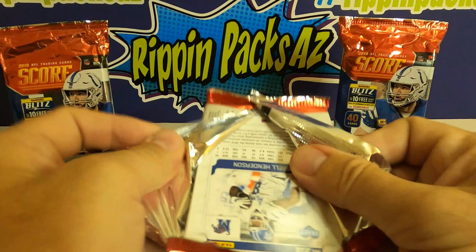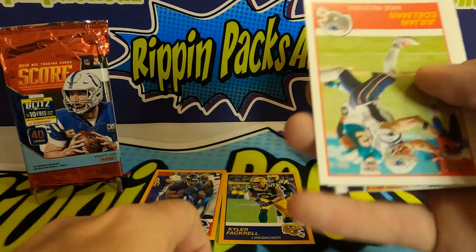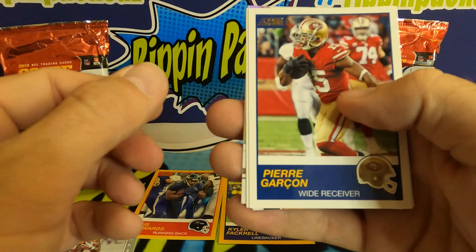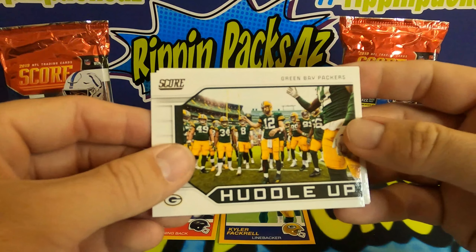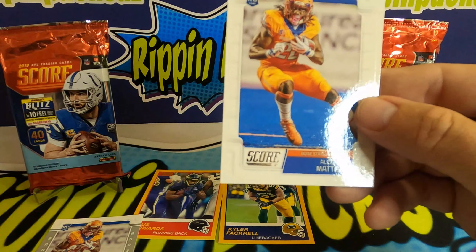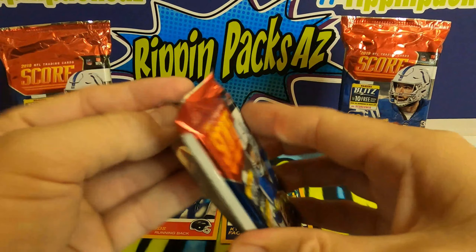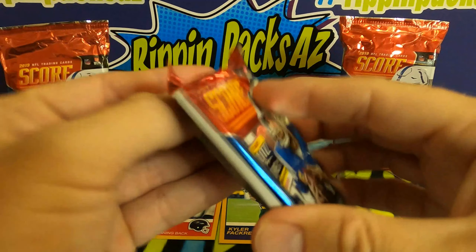Next pack: Andrew Luck, Jabril Peppers, Julian Edelman, Matthew Stafford, and Pierre Garcon. Davante Freeman, Michael Thomas, a Huddle Up card. Damian Harris, Alexander Madison, and Daryl Henderson — there's the difference between the Score card and the regular base. This pack feels a little light — we'll save that one for last.